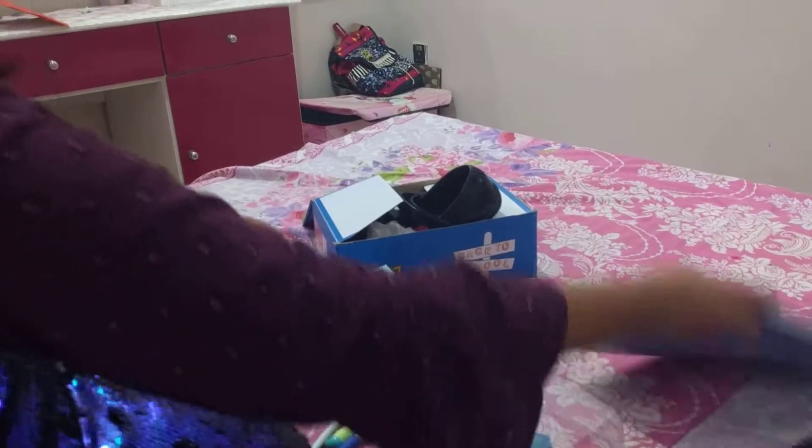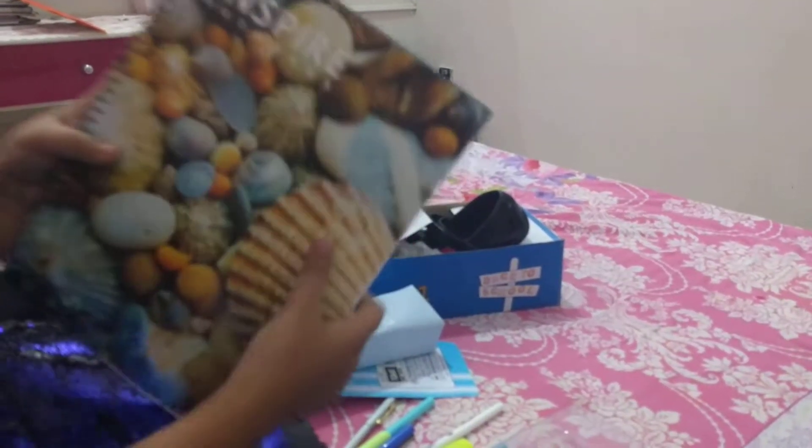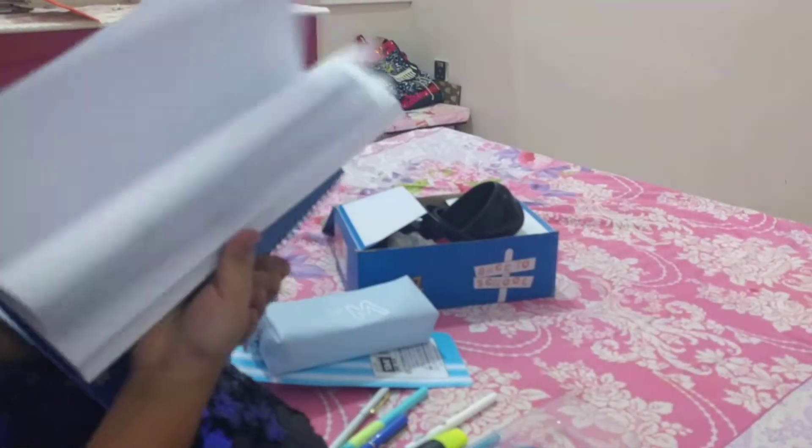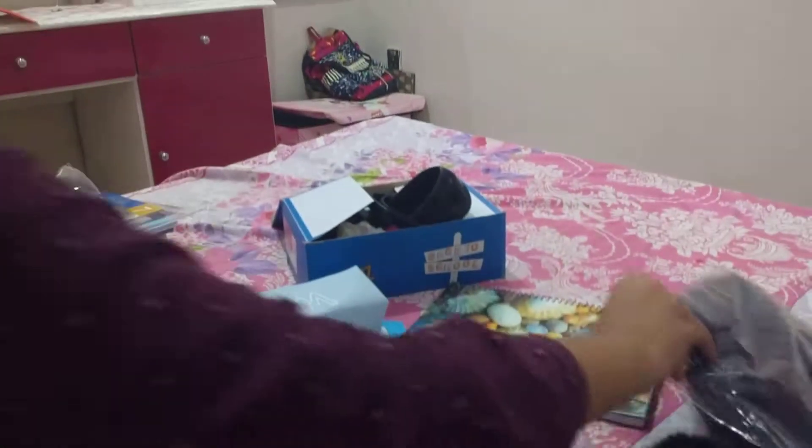The next thing I love the most is this inspiring notebook. It has shells on it, which I love. You can open it like this — I love spiral notebooks!